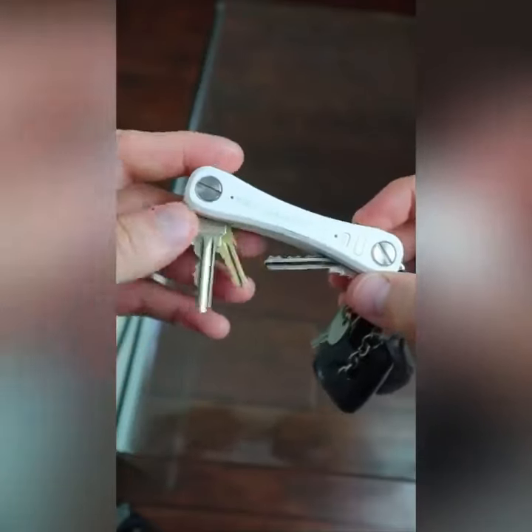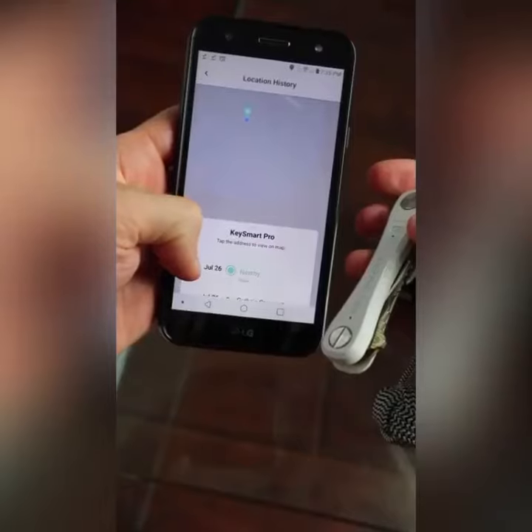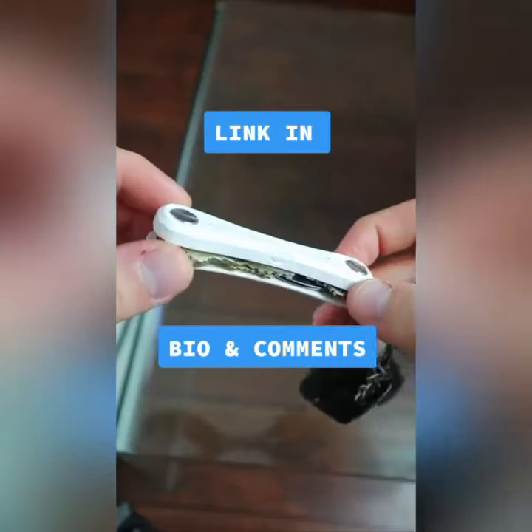It has the capacity to hold several keys and lets you track your missing keys on a map. As always, the link is in my bio and comment section.